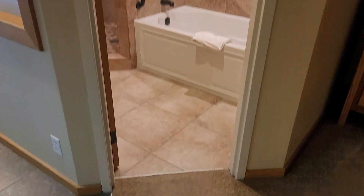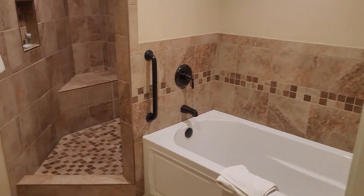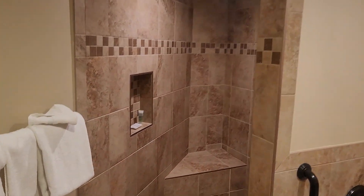This is definitely one of the nicest studios I've been in in this building. The location is great, good updates on it, and a nice big walk-in shower.